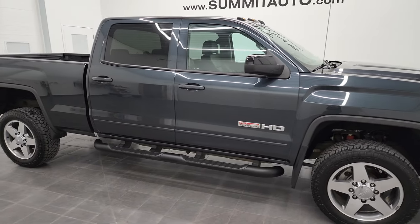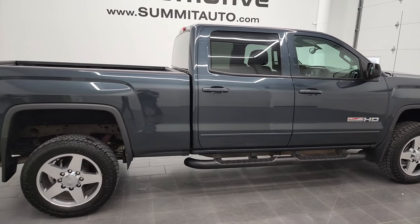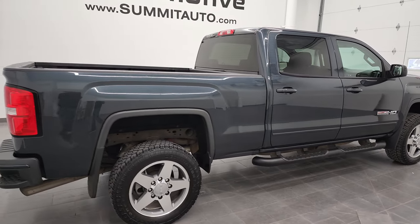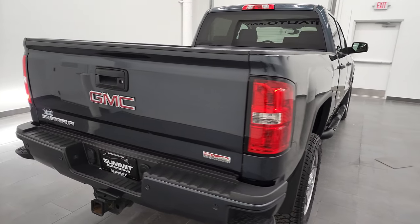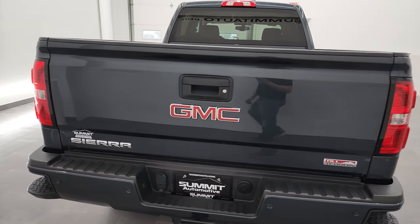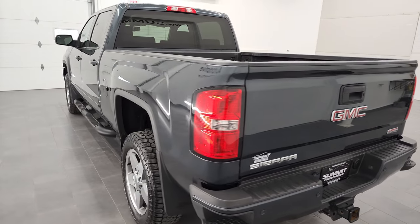Hey, this is Brett and this 2019 GMC Sierra 2500 Crew Cab Short Box SLT is stock number 12839Z. We are here at Summit Automotive in Fond du Lac, Wisconsin, your new and used heavy duty truck headquarters.